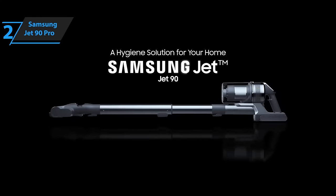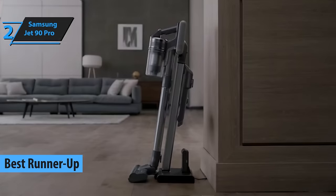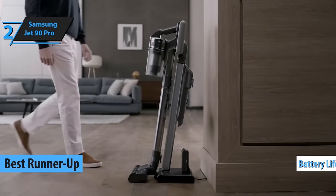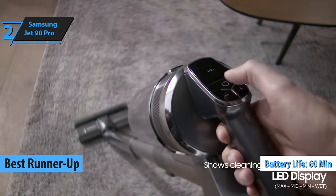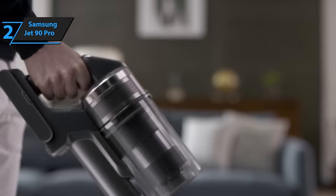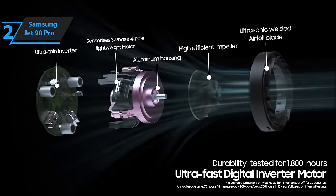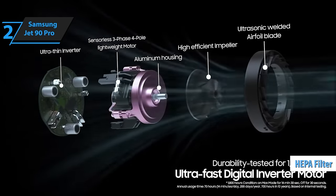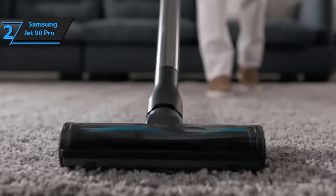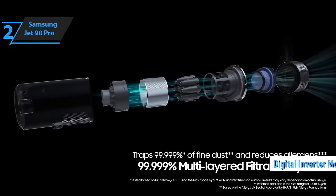Introducing the Samsung Jet90 Pro, a top contender for the best vacuum cleaner title in 2024. With an impressive battery life of up to 60 minutes on a single charge, this cordless vacuum cleaner is also equipped with a unique accessory that transforms it into a mop, effortlessly handling spills and stains. It features a HEPA filter that eliminates remaining allergens from your space during vacuuming, and its digital inverter motor ensures quiet operation and energy efficiency.